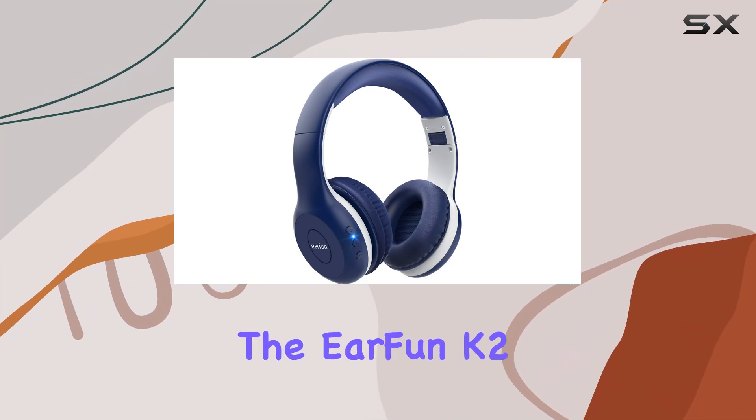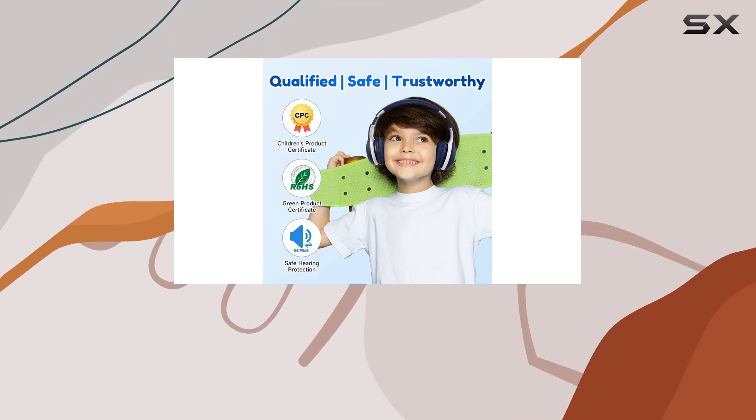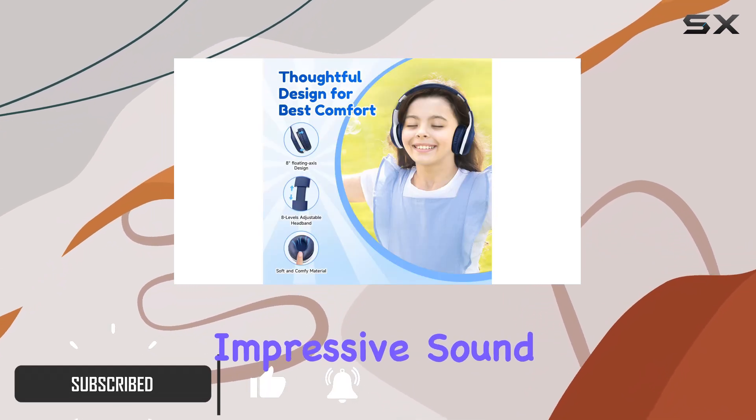Today we're diving into the EarFun K2 Kids headphones, a fantastic option for parents seeking quality audio gear for their little ones without breaking the bank. These headphones are not just designed for comfort but also deliver impressive sound quality that kids will love.